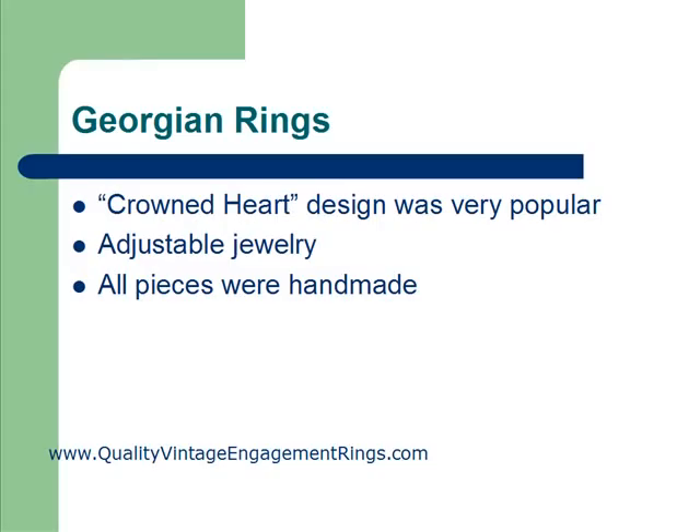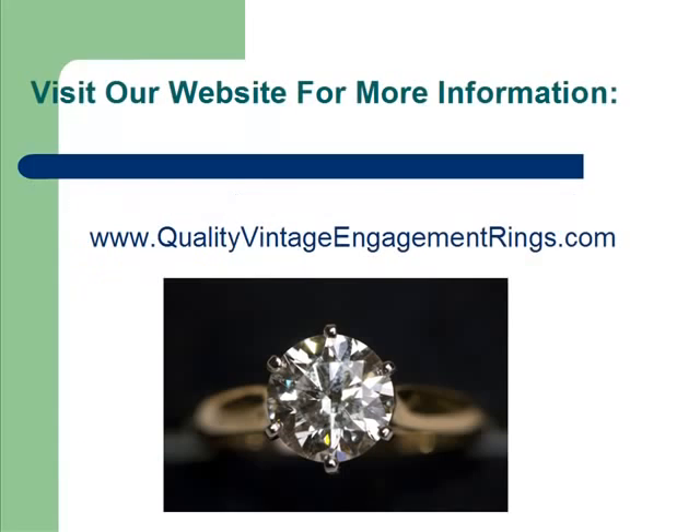That gives you a general overview about Georgian style and Georgian engagement rings. We have a lot more information on our website about the other decorative jewelry periods as well. If you'd like more information about jewelry periods or general information about diamonds and engagement rings, check out our website at www.qualityvintageengagementrings.com.